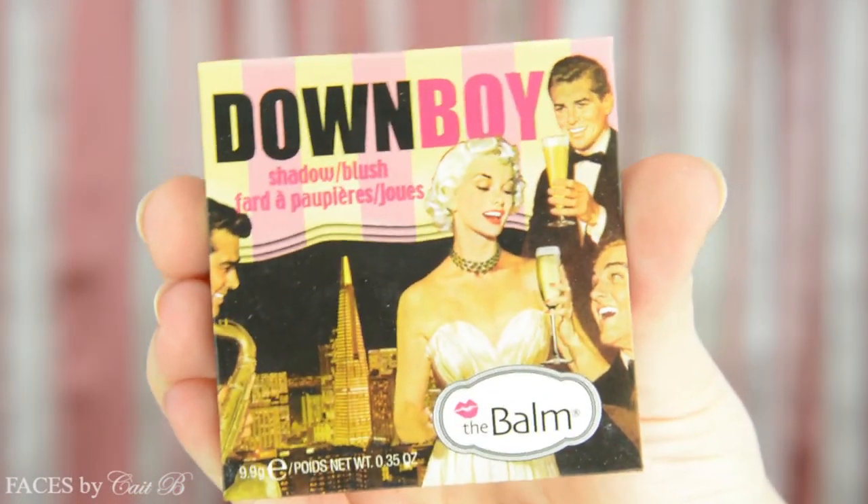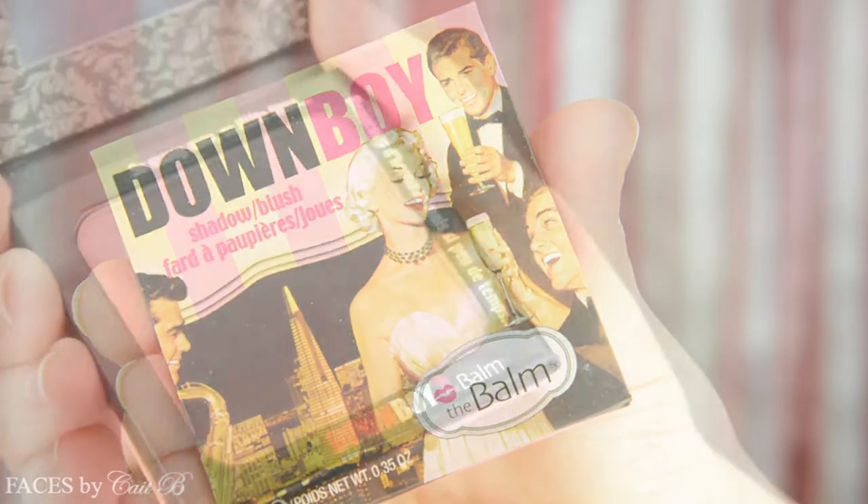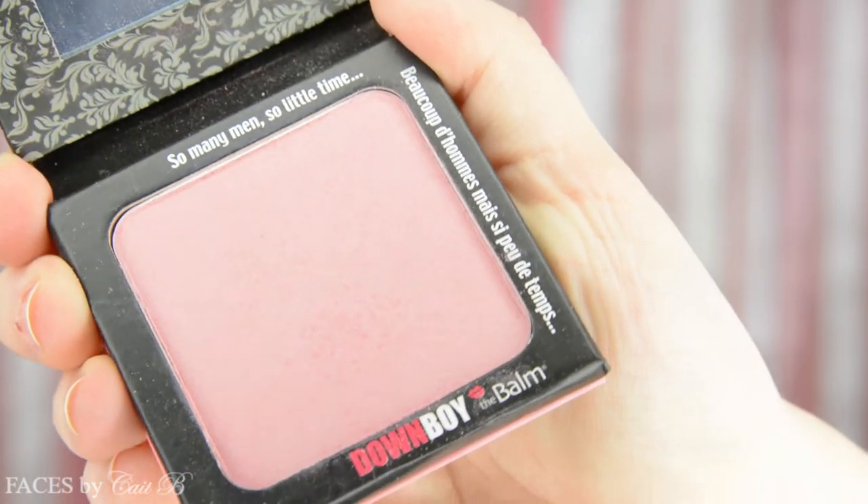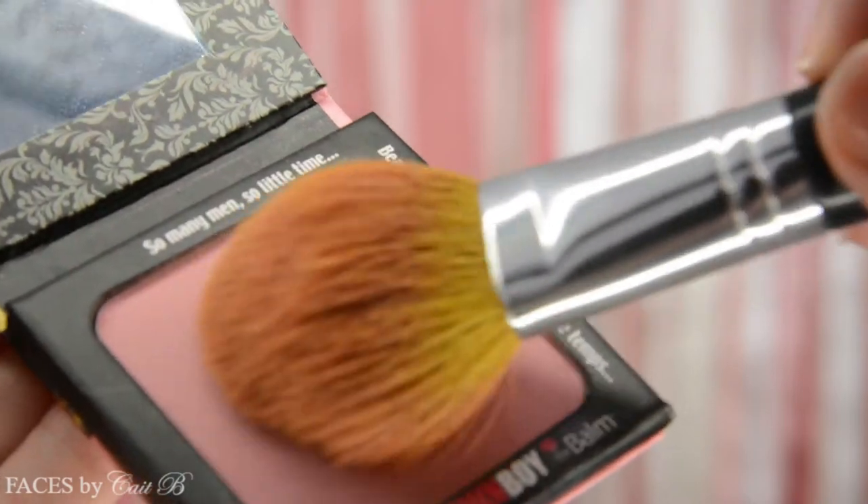Next I'm going to pick up this adorable blush by the Balm — this one is called Down Boy, and it's the perfect pink tone for this Victoria's Secret angel-inspired look. I'm going to grab my Bare Minerals Flawless Face brush and place this right onto the apples of my cheeks, working backwards. I'm applying blush the opposite way than I usually do, because it's definitely the apples of their cheeks that are very emphasized. Then to ensure my blush stays really soft and blended, I'm going to pick up my Morphe M439 brush and really smooth it out.